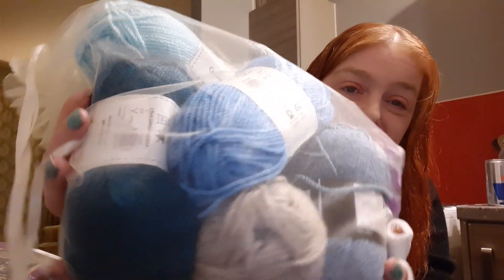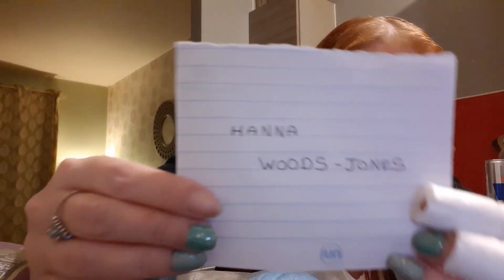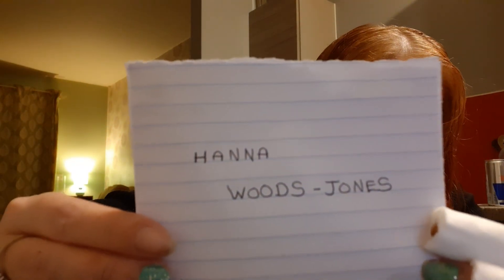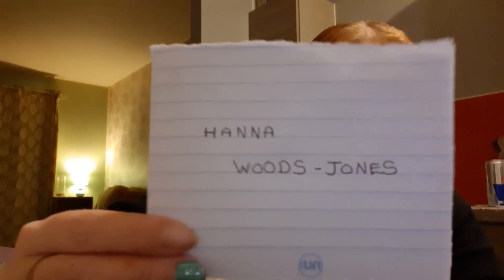The third giveaway, which I also called a mini giveaway, was the 50 gram balls of yarn from Hobbycraft and Bargain Buys in nice shades of blue to go together. There are six balls in total, a pack of pom-pom makers, and some stitch markers in there as well. So the winner of that giveaway is Hannah Woods Jones — I hope I pronounced that right. Congratulations, you won that giveaway.